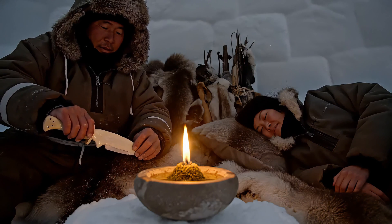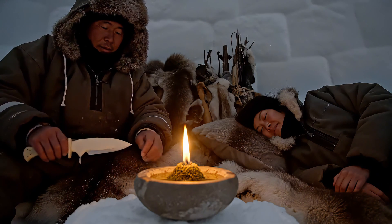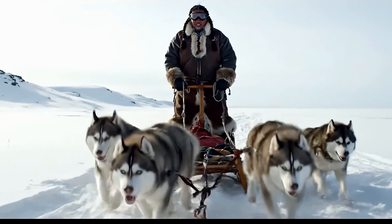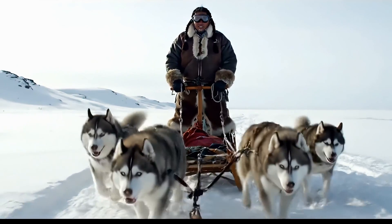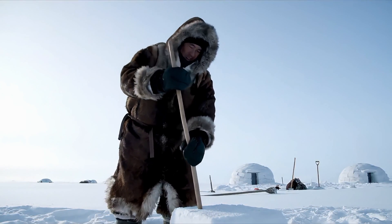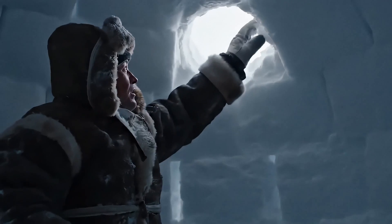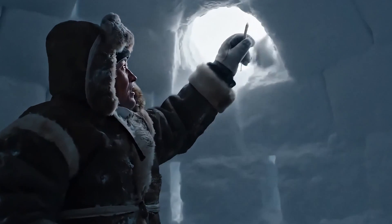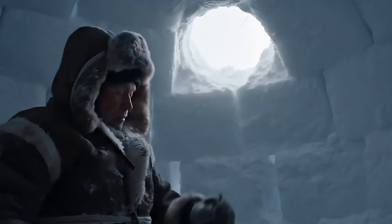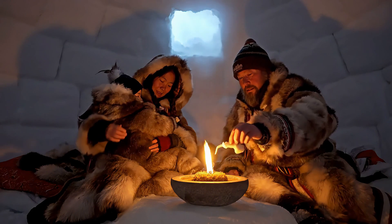They lit lamps from seal oil, burning steady through weeks of darkness. They wore fur in layers inside and out, creating insulation that rivals modern synthetics. They used the snow itself as protection, pooled body heat like a living furnace, ventilated even in 70-degree blizzards when sealing tight meant death. They kept heat alive. They tamed the cold.